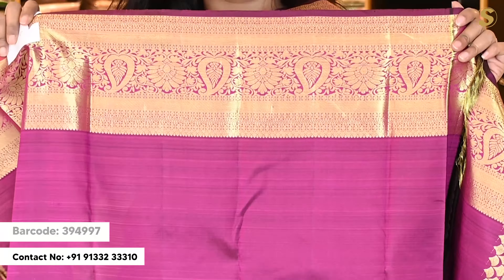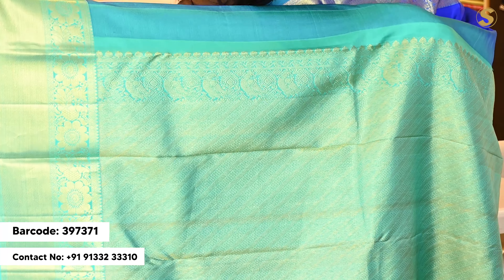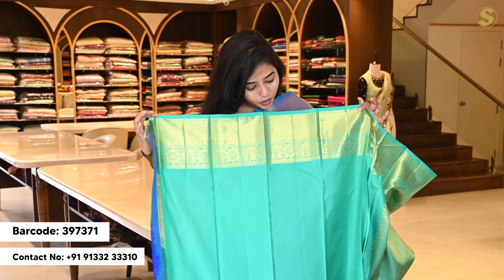Next, we have beautiful royal blue colours. The body is complete with motifs. The border is a contrast colour. The blue has complete gold colour weaving. The green colour also has gold colour weaving. The saree blouse comes in pink colour.